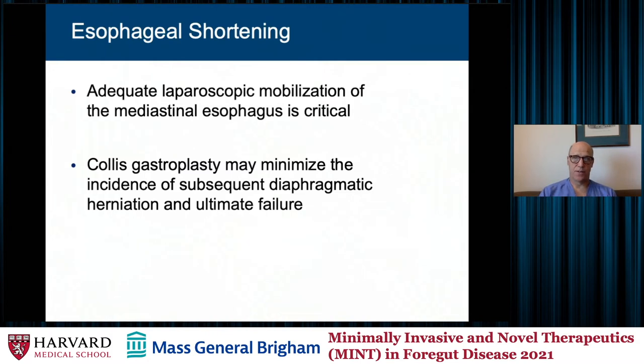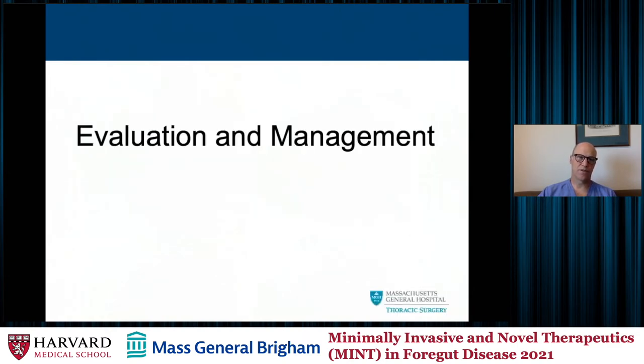I do spend some time mobilizing far into the mediastinum. I do not worry about pleural entry on either side — I can work with anesthesia to get through that. If I sense there is going to be a shortened esophagus issue, I'll move quickly to a Collis gastroplasty or wedge Collis gastroplasty to create a tension-free fundoplication over a segment of neoesophagus.